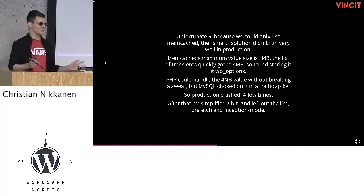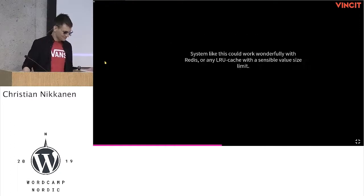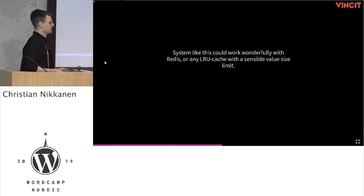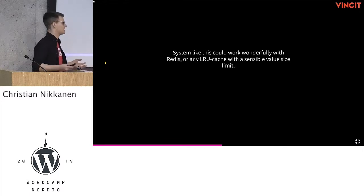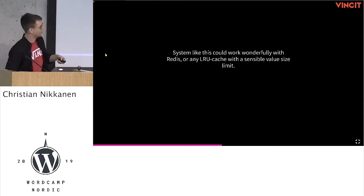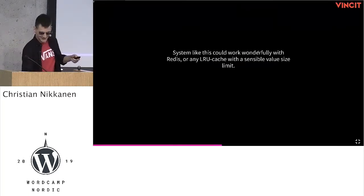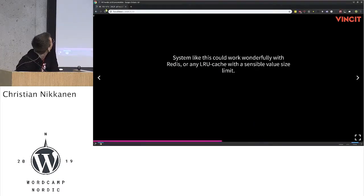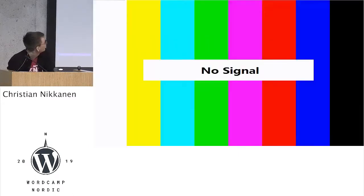We simplified it a bit — left out the list, refresh, and inception mode. But a system like this could work wonderfully with Redis or any least-recently-used cache without sensible value limits. We ran it over a week and it didn't go over four megabytes and we pretty much populated all the transients we ever put. MySQL choked on the transient list, so we couldn't use that, but if you use Redis, you could use this.